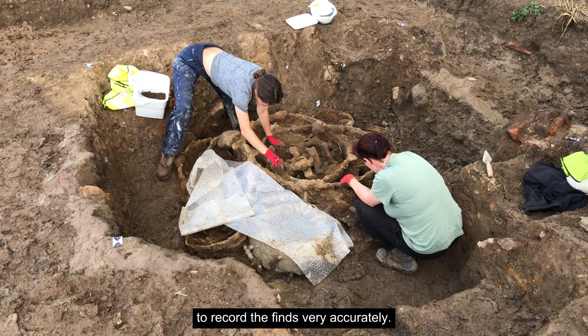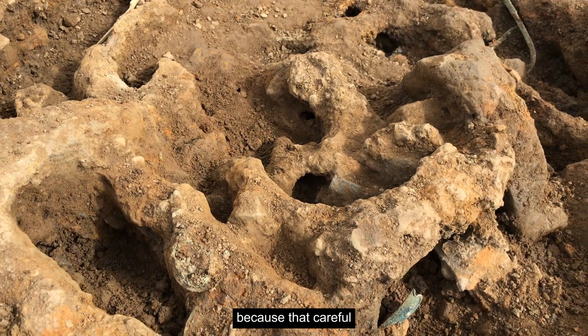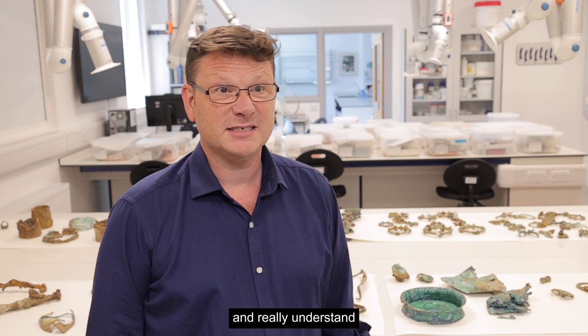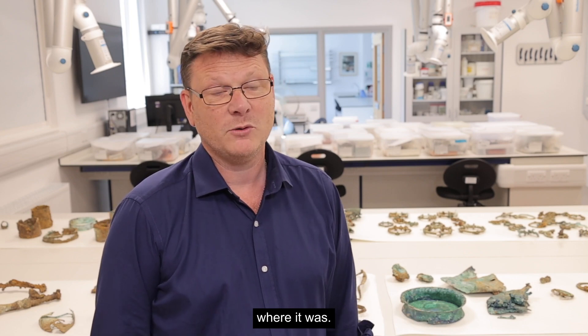We both agreed that we'd come back and do a careful archaeological excavation to record the finds very accurately. That process is really important because careful archaeological excavation means that we can understand the context of the finds, retrieve material for dating, and really understand and answer those questions of how and why the material was deposited where it was.